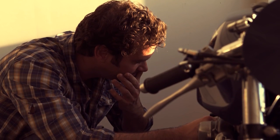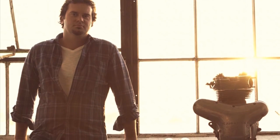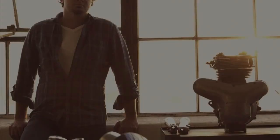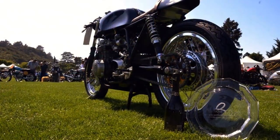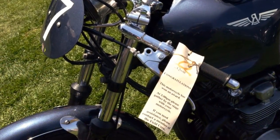Sometimes people ask Mike why he doesn't put an engine in a featherbed frame or buy a Manx fuel tank. And Mike's answer is always the same: all that has already been done. The proof that this machine is really special is the industry award won at the 2013 Quail Motorcycle Gathering.